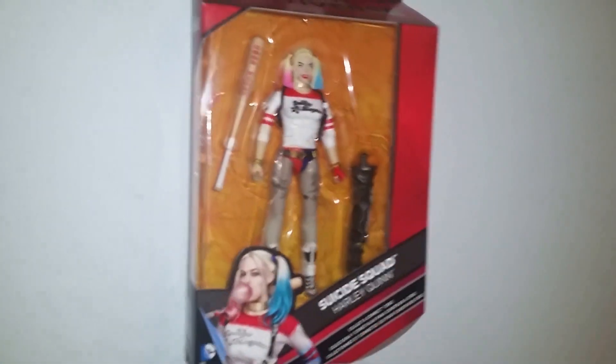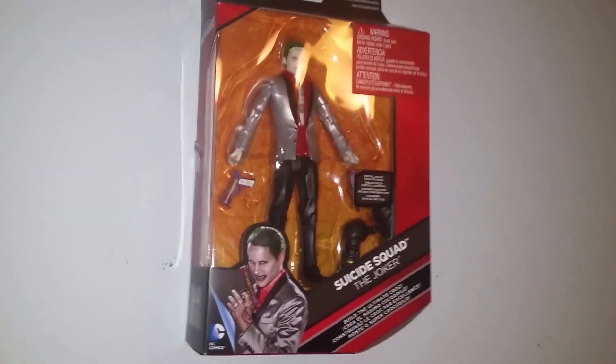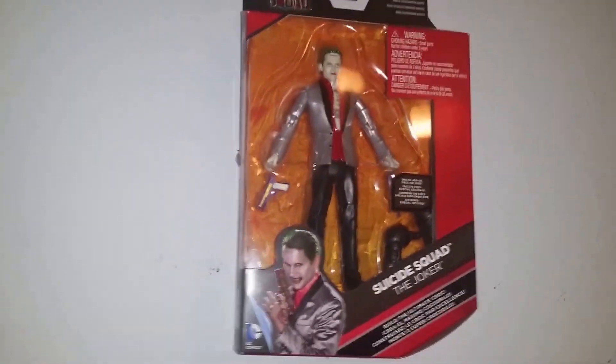The Suicide Squad toys came out. I was able to get Harley and Joker, but they only had those two. They didn't have the other ones — there are more. I look forward to getting those.